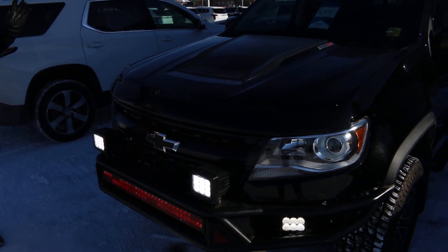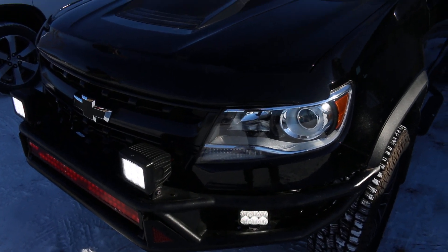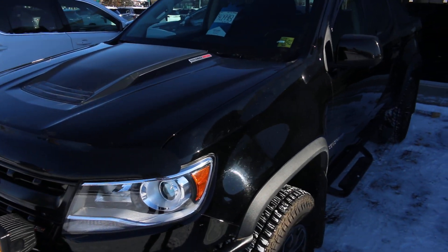This 2019 Chevrolet Colorado ZR2 does have the light package on it as well. It has the light bar lights here. It is a diesel engine, and here we'll actually just pop around to the back.